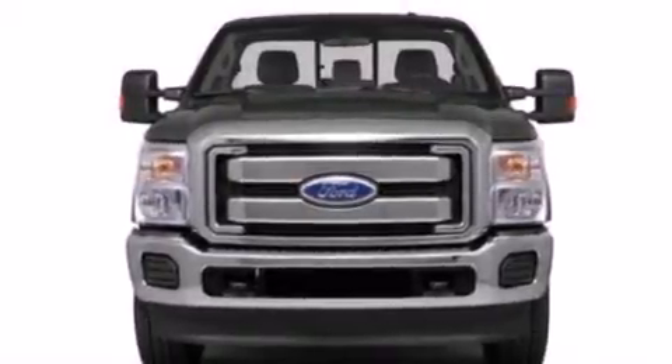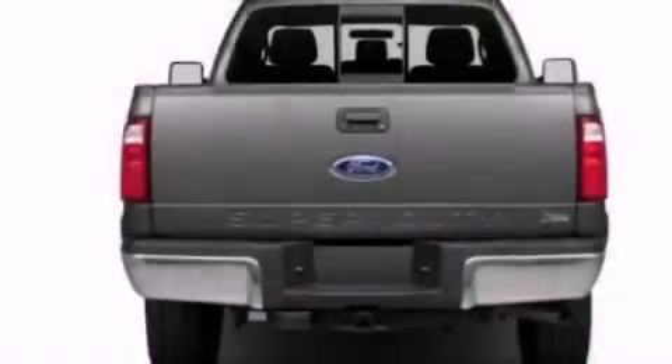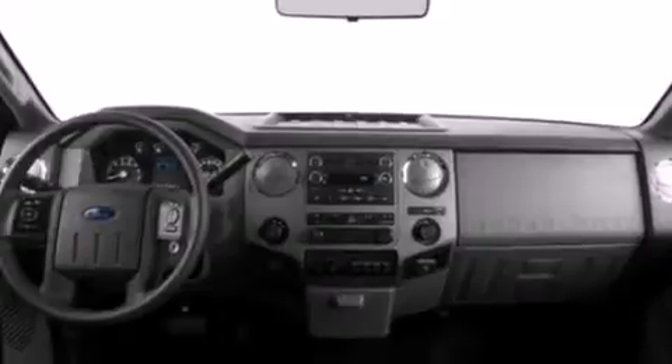All of the following features are included: a low-tire pressure indicator, traction control and stability control systems, front and rear reading lights, side curtain airbags, a trailer hitch receiver, an engine immobilizer theft deterrent system, an anti-lock braking system, door reinforcement beams, and power steering.